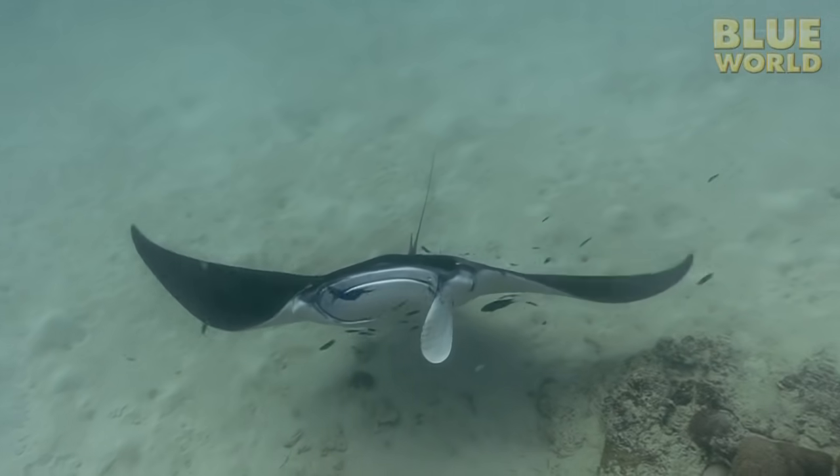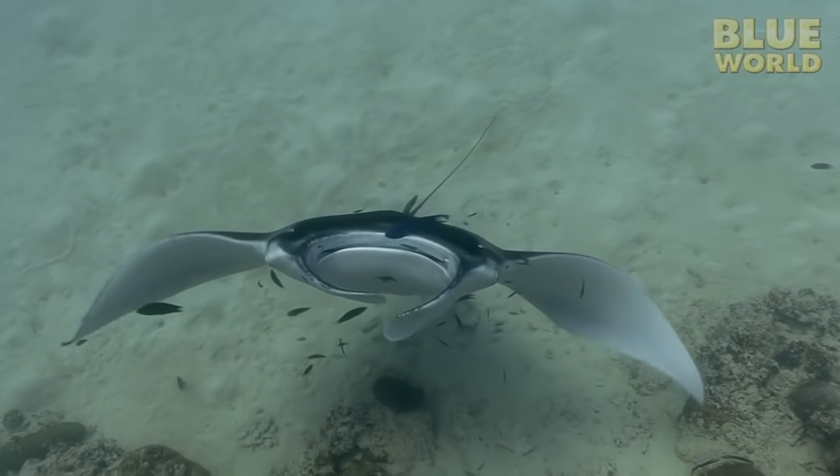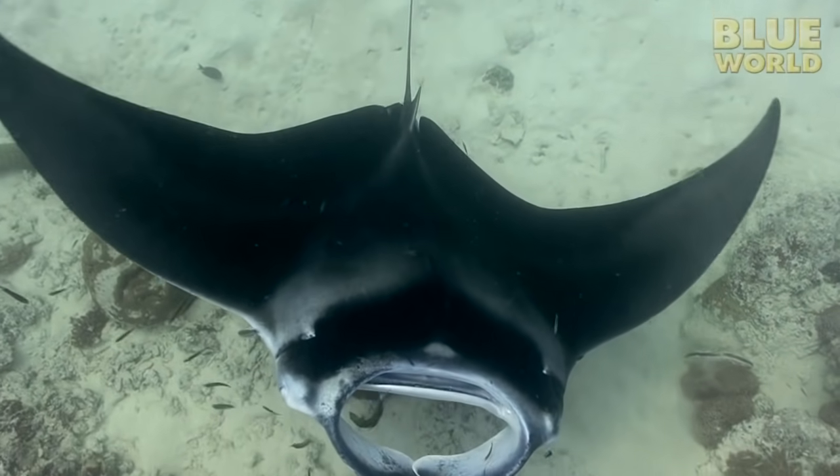Manta rays are ovoviviparous, meaning that they produce eggs that hatch internally. Baby manta rays emerge from their mother alive and swimming. All rays use this reproductive strategy.